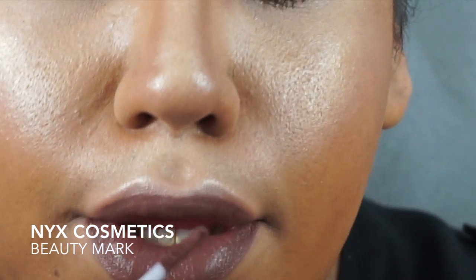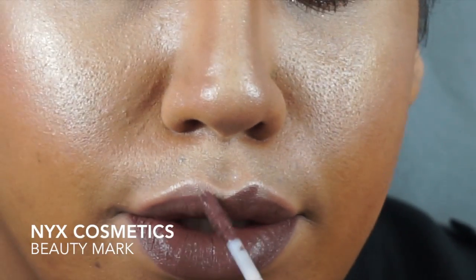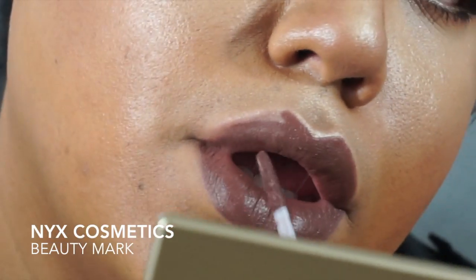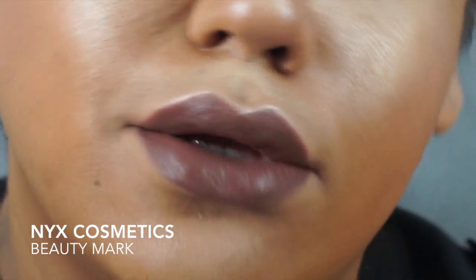I love this color. It's a nice, rich, dark, true brown. It is long wearing — very long wearing. It does not transfer at all. It dries very matte. I love this formula. It's very comfortable, unlike the Anastasia ones and other brands that make a heavier liquid lipstick where you can feel it more. This one you barely feel.